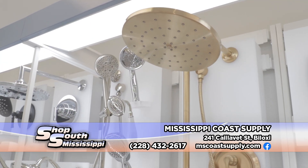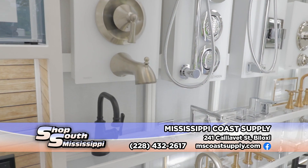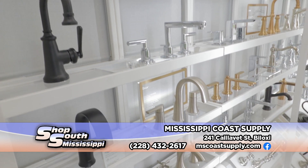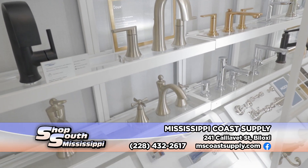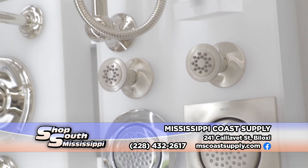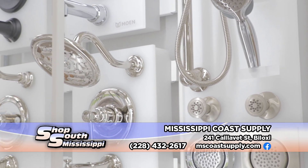Moen is probably one of the most comprehensive lines we carry, in that they have fixtures, kitchen fixtures, toilets, accessories, down to light fixtures to match, garbage disposals, bidets — I mean, they have it all. You could ideally furnish your whole home using the Moen line.